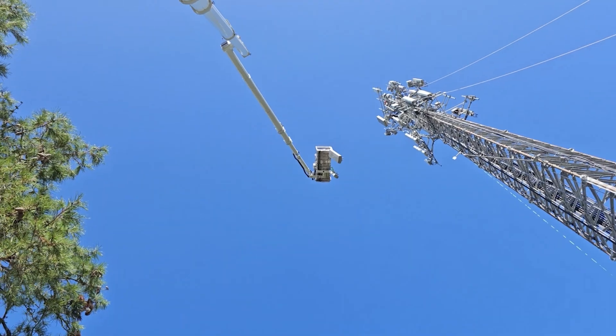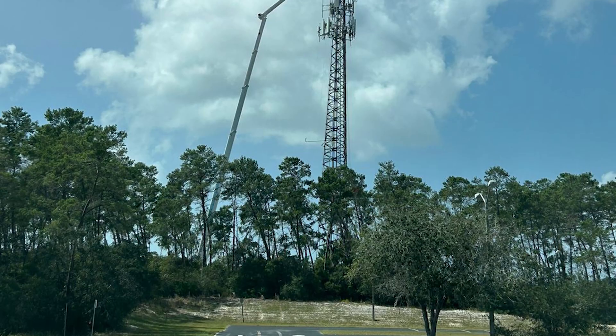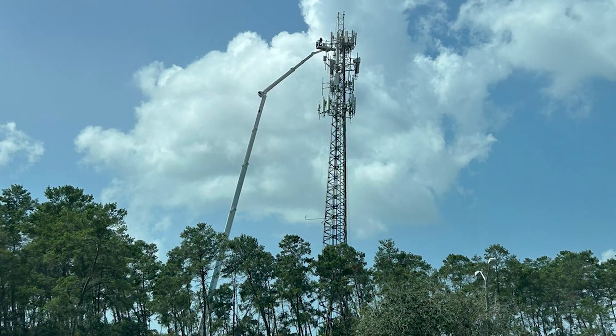In just four days, we upgraded 18 antiquated antennas and seamlessly integrated 15 new units.